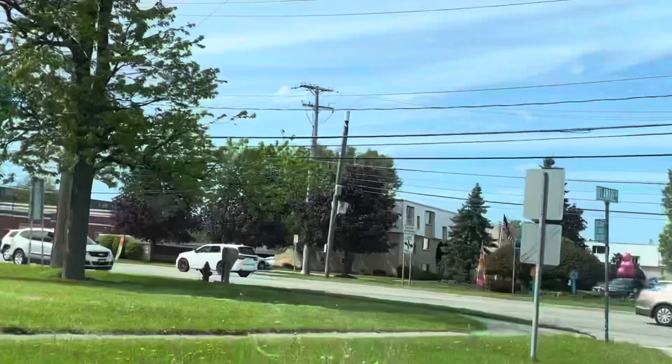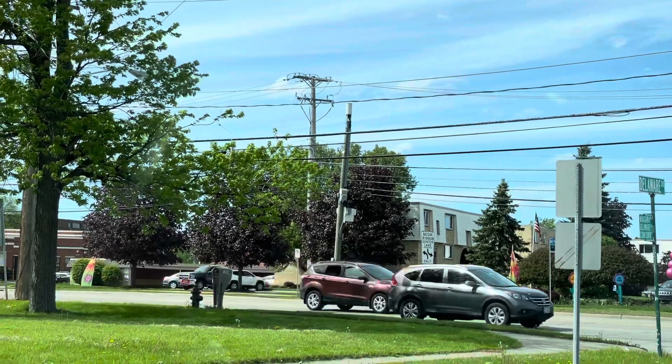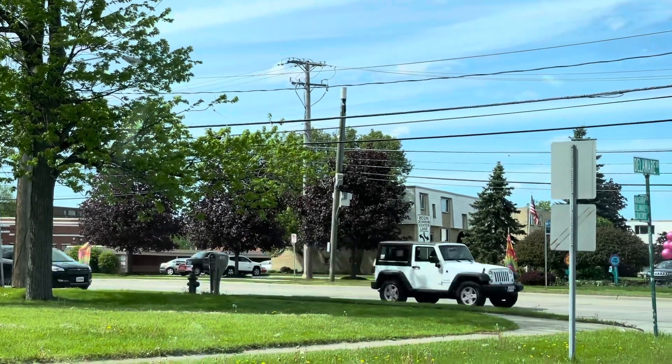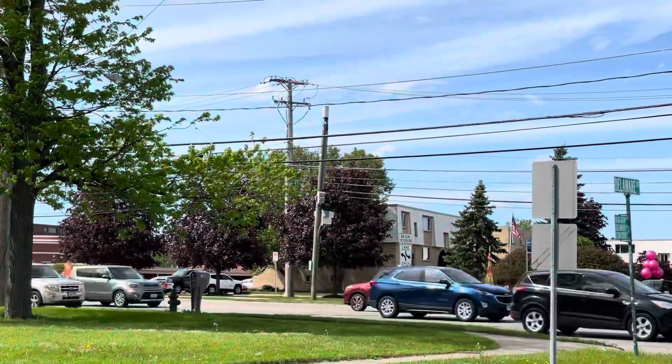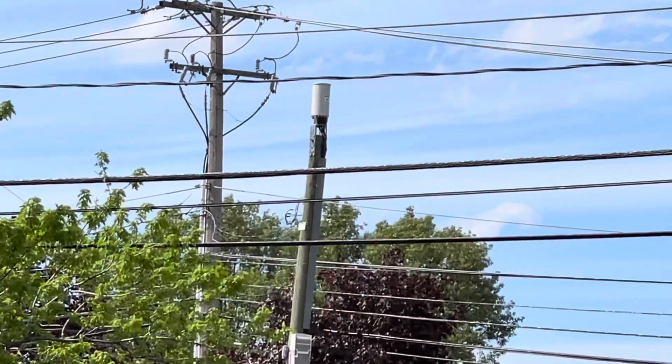What's going on SMT Nation? It's your boy SMT. This is the third video in a mini-series I'm doing on CBRS upgrades in the CLE. These small cells are just popping up everywhere, like weeds.